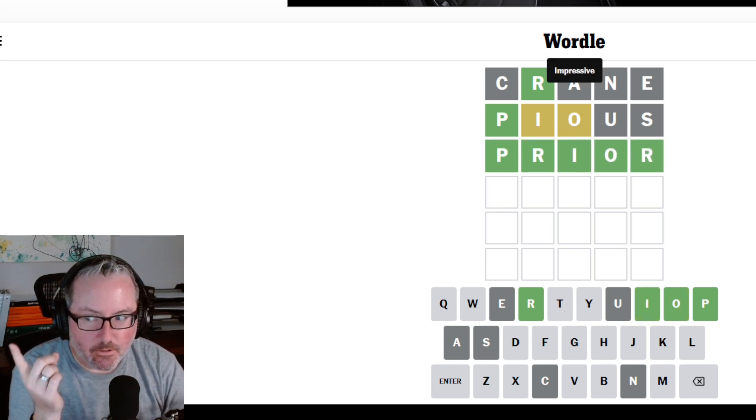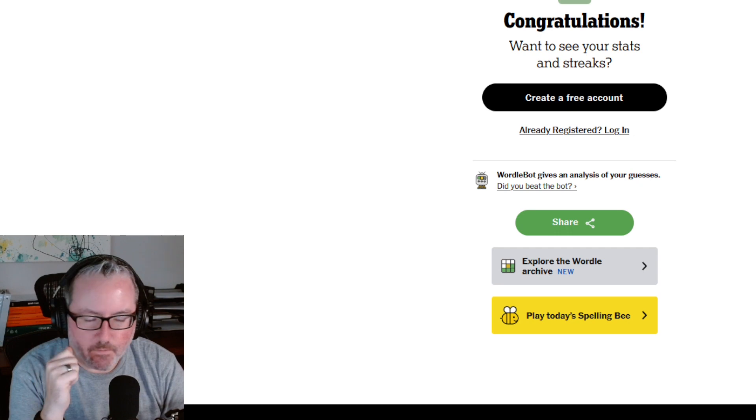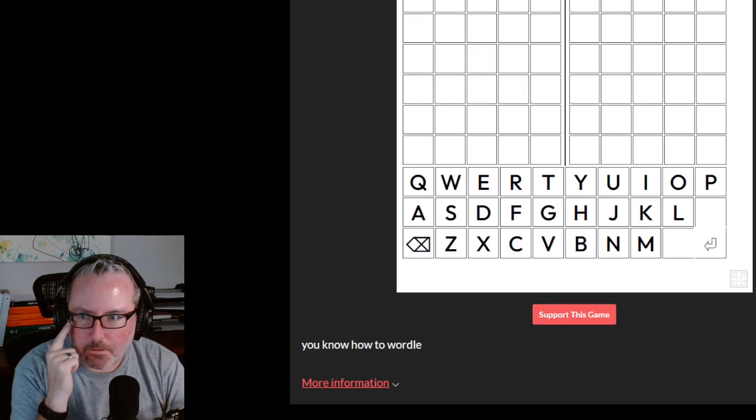So my two starting words, crane and pious, which I normally do, worked quite well. So that was the Wordle. Let's move quickly onto our Dordle.